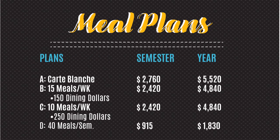Here is a quick breakdown of the meal plans and their costs for the upcoming year. Residents have the option of an A, B, or C meal plan. The A meal plan allows for unlimited access to the dining hall, which is very popular with our residential athletes. The B meal plan allows for 15 meals a week in the dining hall, and the C meal plan allows for 10 meals a week. Both the A and B meal plans come with 150 dining dollars, and the C meal plan comes with 250 dining dollars.